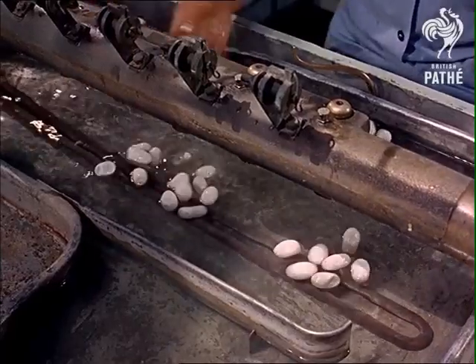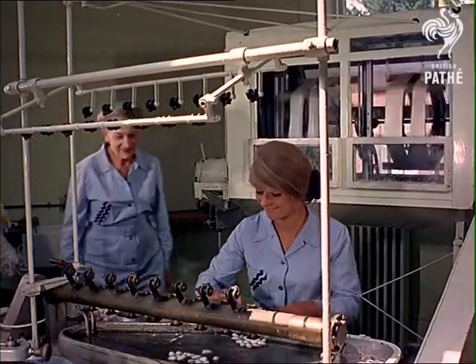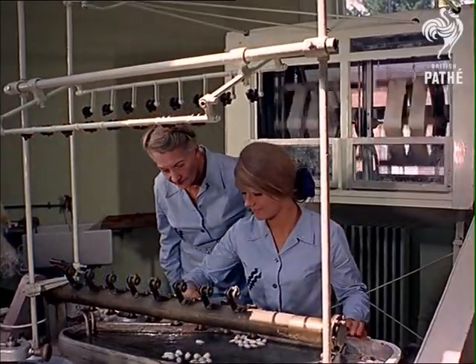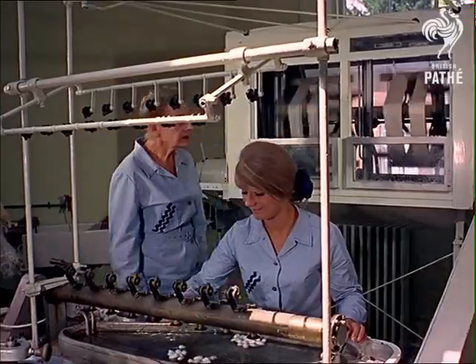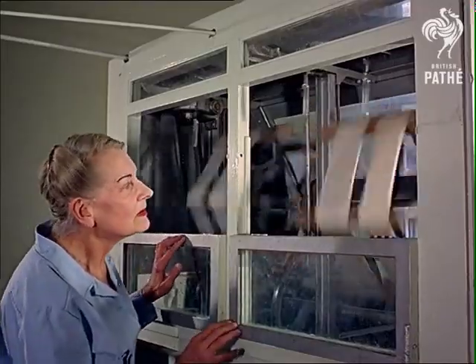Producing silk like this is a centuries-old craft from the east. It was King James the First who introduced silkworms to Britain — he ordered everyone to grow their own mulberry trees by royal command. But it never really caught on until Lullingstone Silk Farm was founded, over thirty years ago, by Lady Hart Dyke.